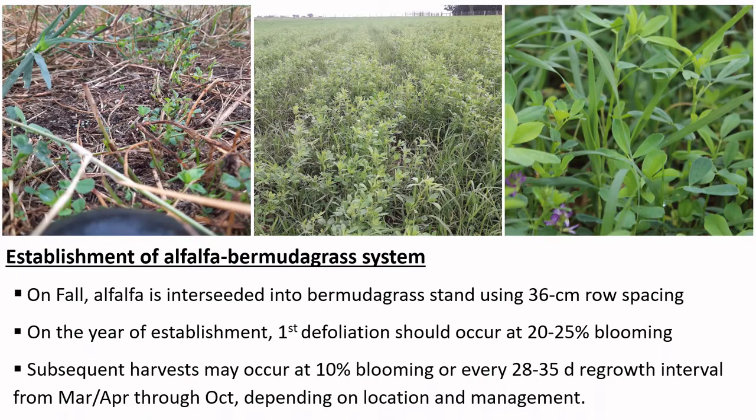On the year of establishment, the first harvest event must be done when alfalfa blooming is close to 25% to allow alfalfa to accumulate storage reserves that will contribute towards its persistence. Then the next harvest should be performed when alfalfa is at approximately 10% blooming to optimize forage production and quality.